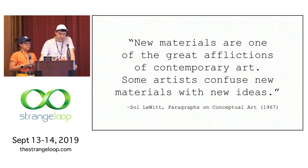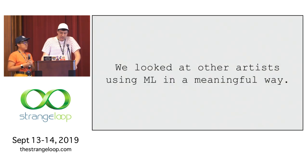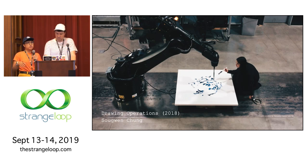This got us into thinking about where the bounds of ML's power are — which problems it's appropriate to utilize it for, and where it is weak. We thought about using ML more deeply and looked at other artists using it in a meaningful way. Our first example is Sue Gwen, who trained a neural net on her previous archive of work and is feeding it through a robot so that she could make work with it collaboratively.